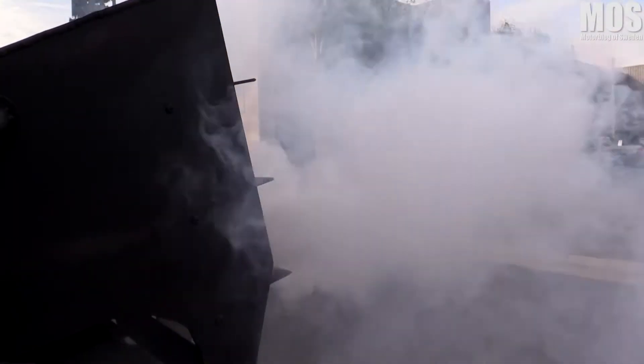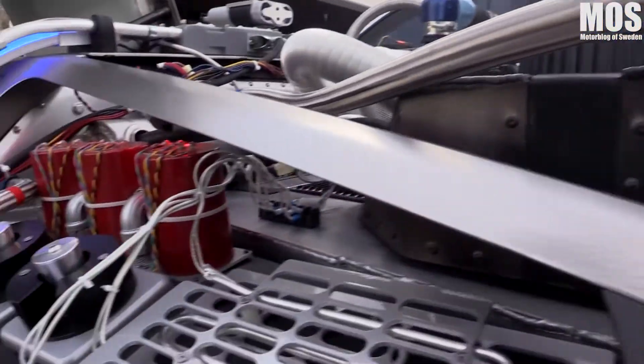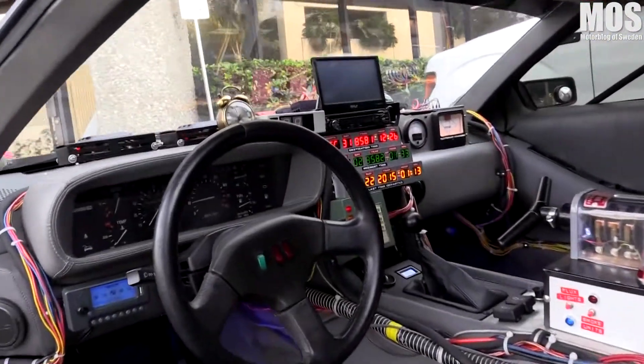Are you telling me you built a time machine out of a DeLorean? The way I see it, if you're going to build a time machine into a car, why not do it with some style?